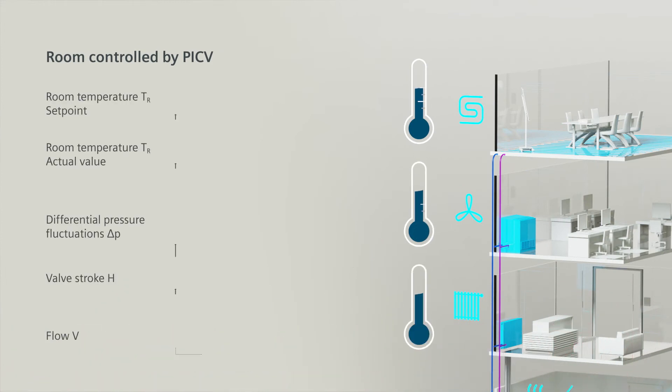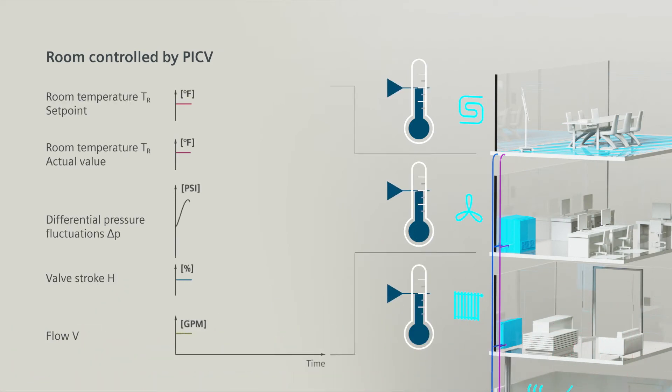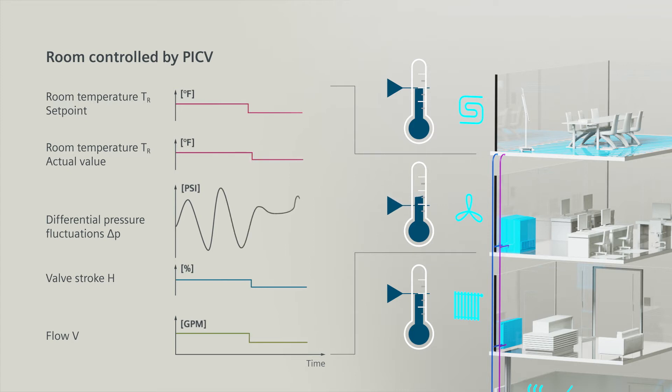PIC valves ensure proper flow so the room temperature stays at the desired set point, regardless of pressure fluctuations. Flow in the other coils also stays unchanged, and so does the room temperature.